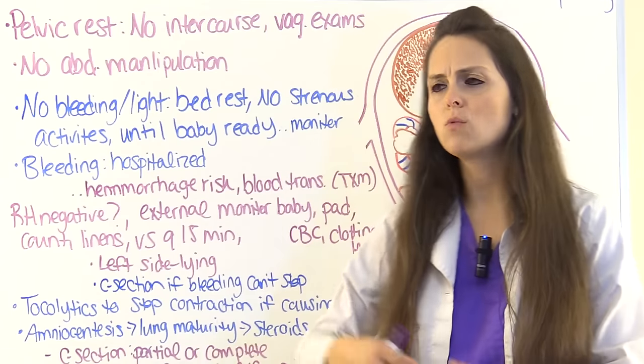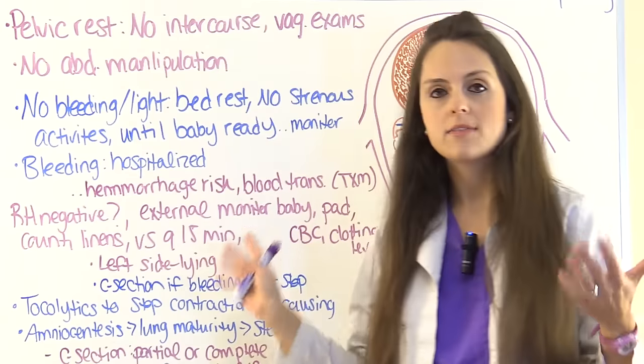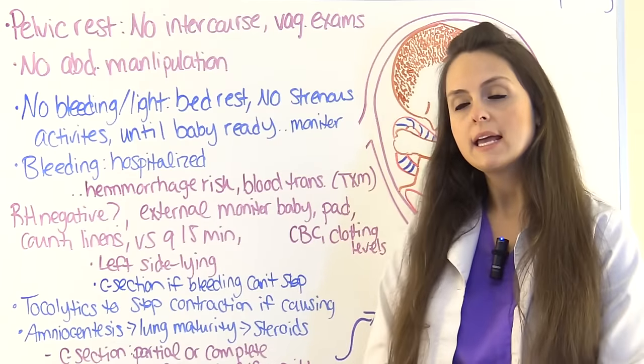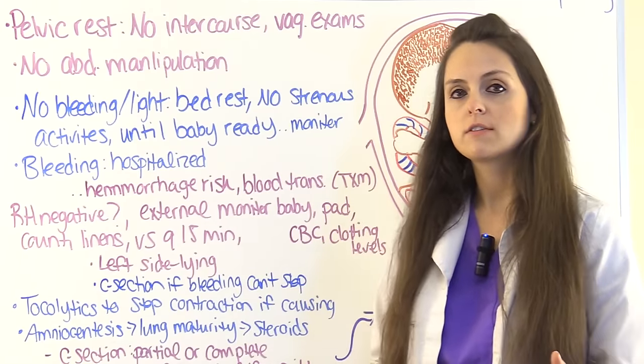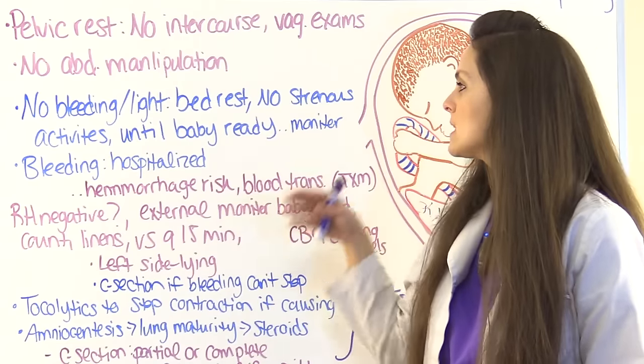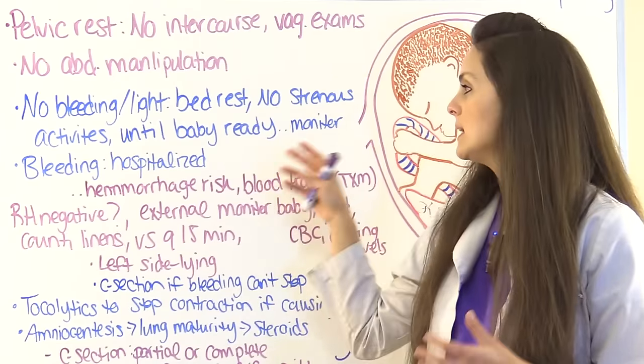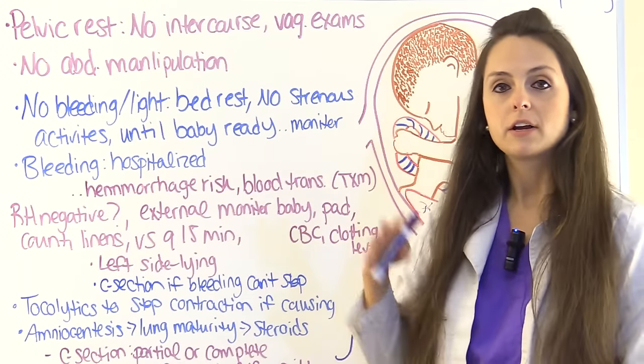Treatment varies depending on the woman's situation. If there is no bleeding or very light bleeding — regardless of the type of previa — she may be placed on bed rest with no strenuous activities until the baby is ready, and continue to be monitored.